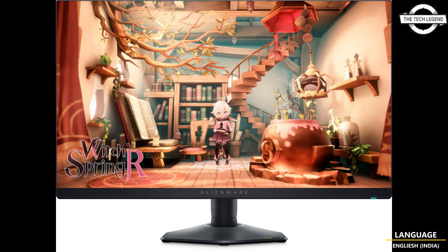It also incorporates ComfortView Plus, reducing blue light exposure, designed for competitive gaming. It features an Alienware 2.0 ID design including a hexagonal base, rectangle headset hanger, an adjustable stand, and a centralized OSD joystick.